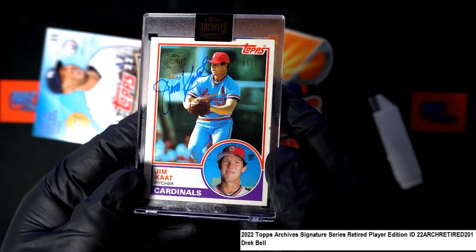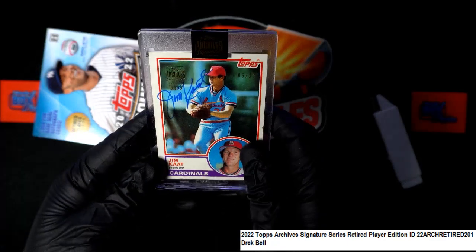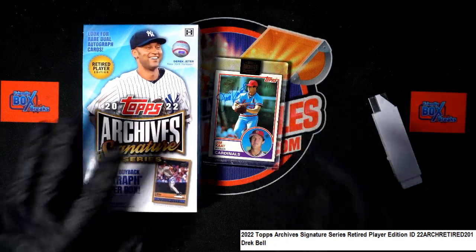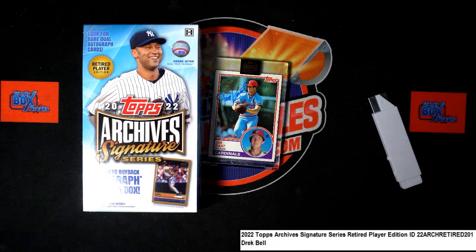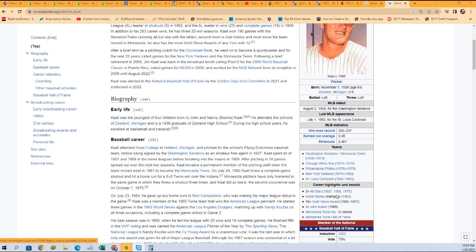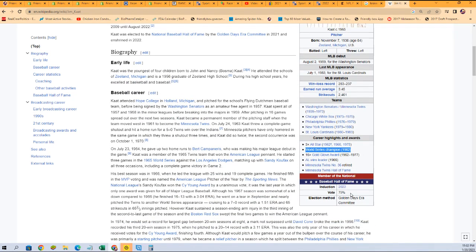That's cool, man. Nice — Jim Kaat! Cardinals fans are really gonna dig this a whole lot. Jim Kaat — I don't know a lot about him, I'm just gonna do a quick wiki search. He played for a lot of teams, three-time All-Star. He was a World Series champion in 1982, a 16-time Gold Glover. Nice Hall of Fame induction in 2022 — look at that.